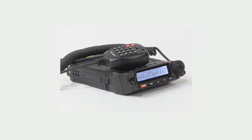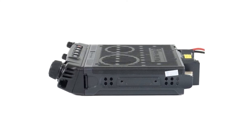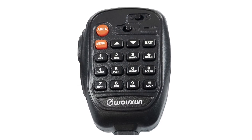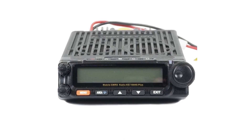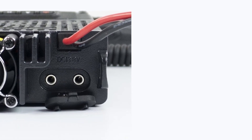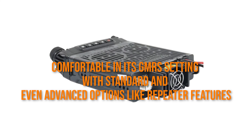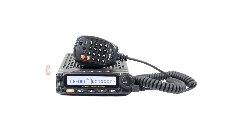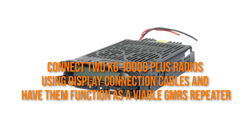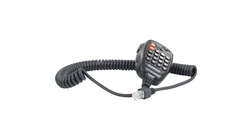So with the new model, the company focused on building a GMRS radio, giving it a better user interface and better GMRS performance. It lives up to classic brand features like the super heterodyne receiver, excellent UI, and quality construction. Additionally, it gets comfortable in its GMRS setting with standard and even advanced options like repeater features. Not only is this device repeater capable, but you could also connect two KG1000G+ radios using display connection cables and have them function as a viable GMRS repeater — a nice touch for small operations where a dedicated repeater may not be advisable.